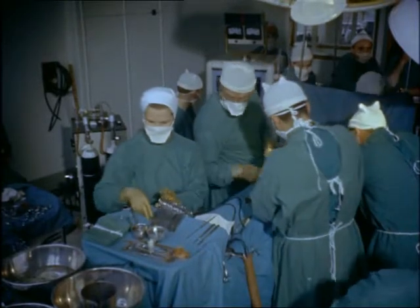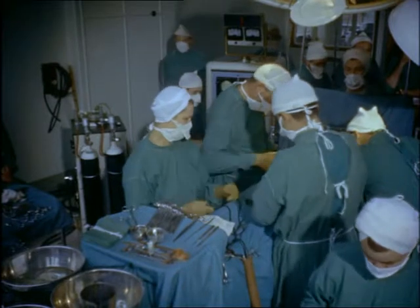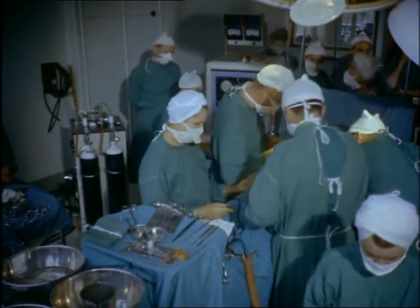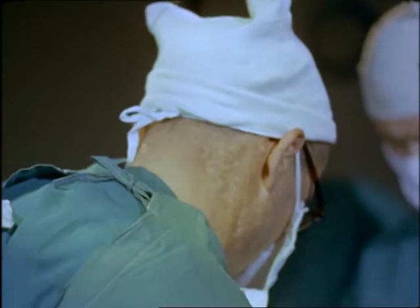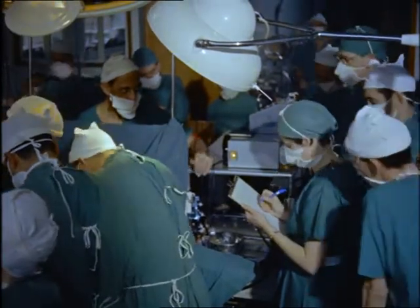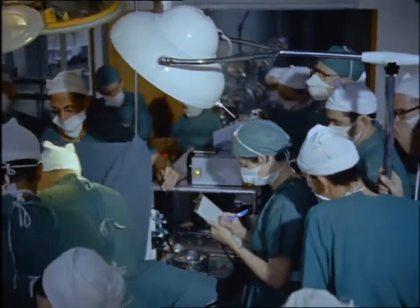Here, in a great London hospital, a surgeon is operating on a girl's heart. Ten years ago, such an operation would have been impossible and the patient would have had no hope. Now this hole in the heart operation is performed many times every week. To aid the surgeon are the skills and knowledge of many people. The anaesthetist enables the patient to endure protracted surgery in comfort and safety.